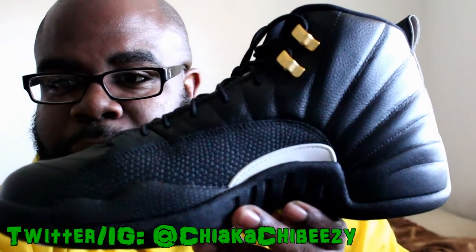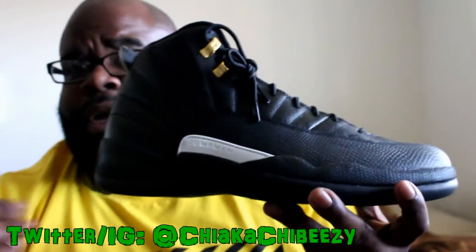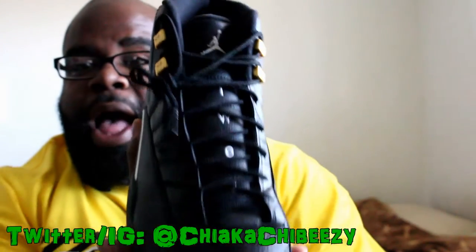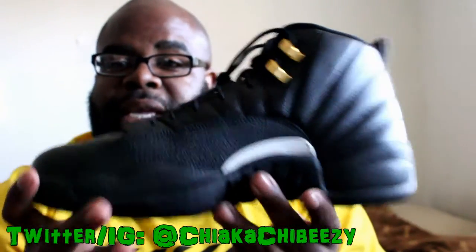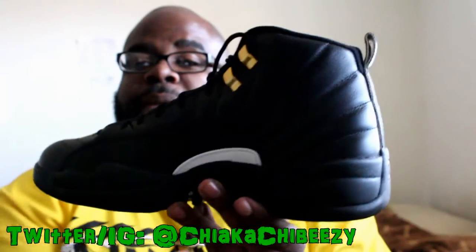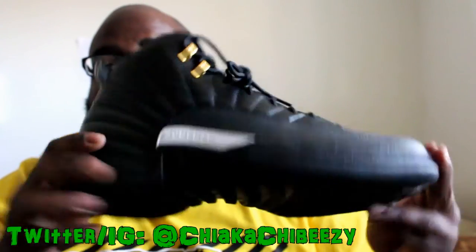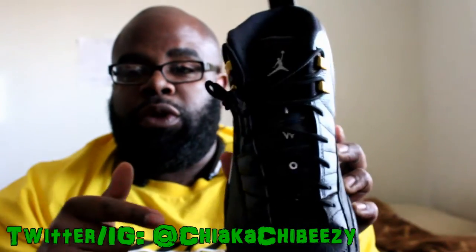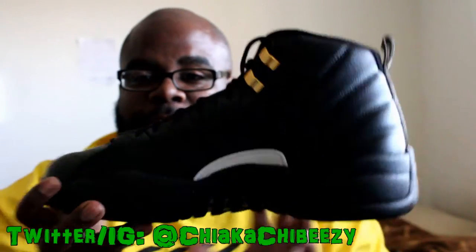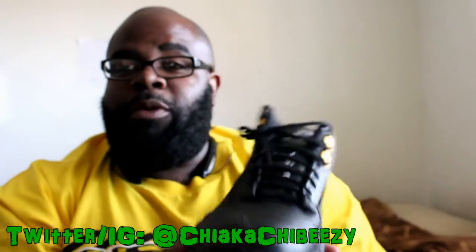Big shoutout to my boy Jedi Souls — he hit me up after seeing my rant a couple months back and he's like, 'Yo, I have a size 11 DS, do you want them?' I said yes, and he was patient enough for me to get the money out to him. I gifted him the money, he sent it priority mail — boom, here they are. I'll leave his info down below, check out his channel, super dope channel, super cool dude.